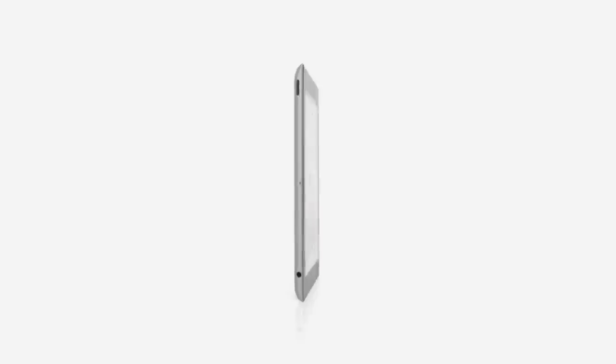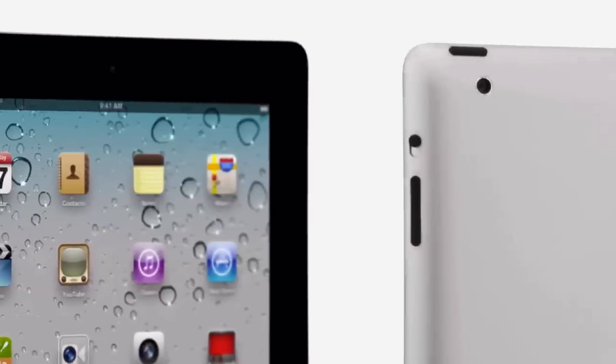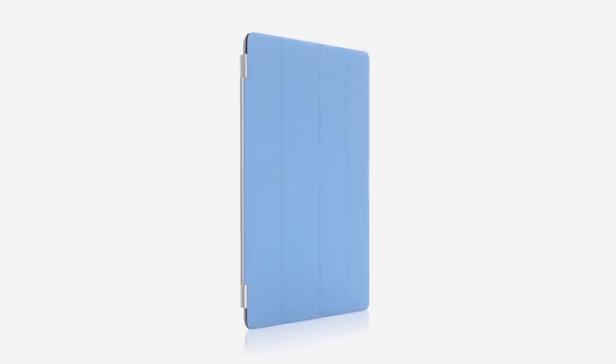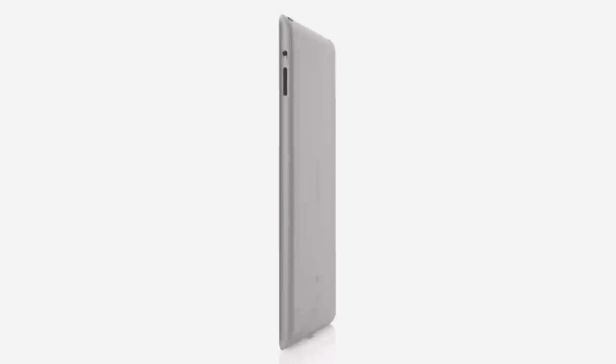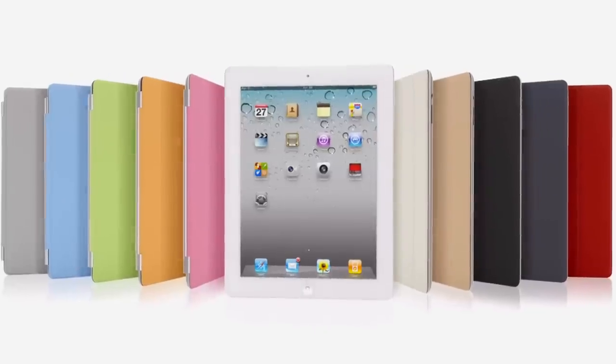With all that we've added to iPad 2 — a thinner, lighter design, the amazing dual-core A5 chip, front and rear cameras, and the smart cover — this really is a giant leap forward. The original iPad defined a category, and I think that the iPad 2 will really define that category for years to come.